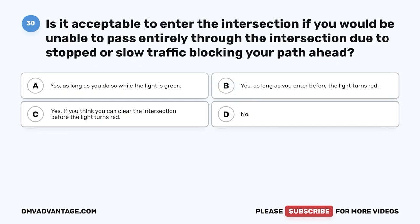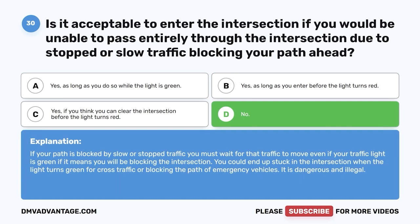Question 30. Is it acceptable to enter the intersection if you would be unable to pass entirely through the intersection due to stopped or slow traffic blocking your path ahead? A. Yes, as long as you do so while the light is green. B. Yes, as long as you enter before the light turns red. C. Yes, if you think you can clear the intersection before the light turns red. D. No. The correct answer is D, no. If your path is blocked by slow or stopped traffic, you must wait even if your traffic light is green if it means you will be blocking the intersection. You could end up stuck when the light turns green for cross traffic or blocking the path of emergency vehicles. It is dangerous and illegal.